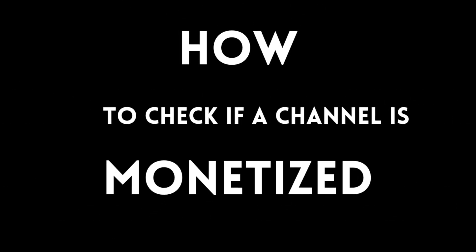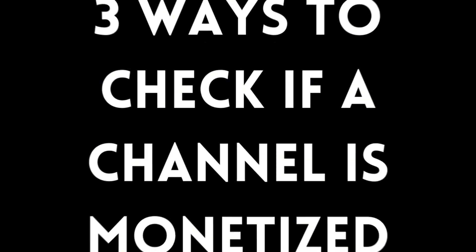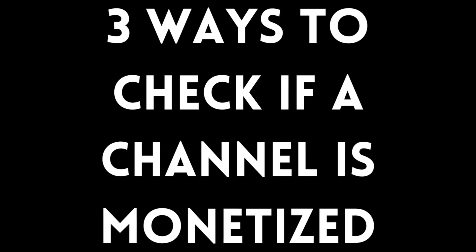This is how to check if a YouTube channel is monetized. You used to have different tools that could check if a YouTube channel was monetized or not, but those links are no longer available. As of now, you have three ways to check if a YouTube channel is monetized or not.